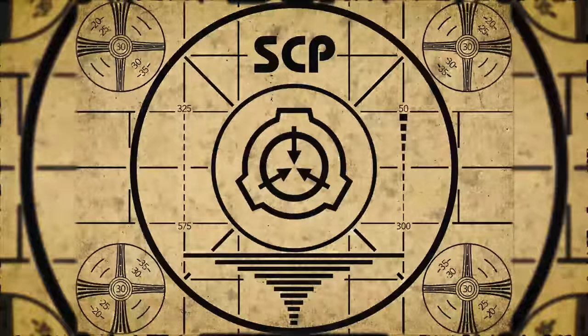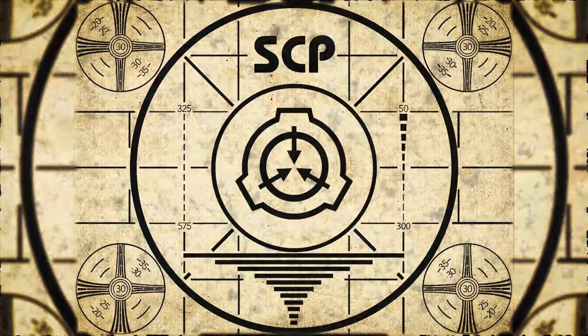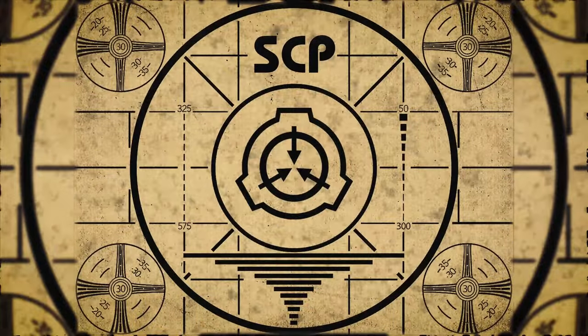Lesson complete. If you missed the previous orientation, go watch SCP-716, 'The Train,' right now. Or for the complete course, watch this playlist.